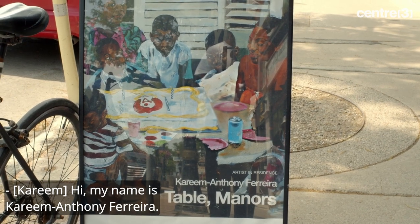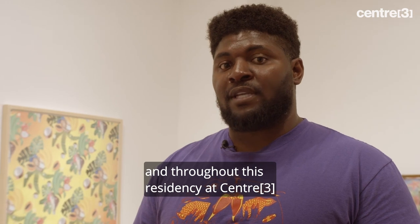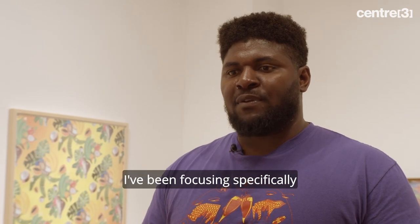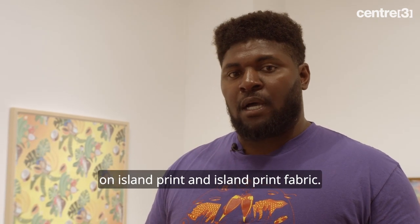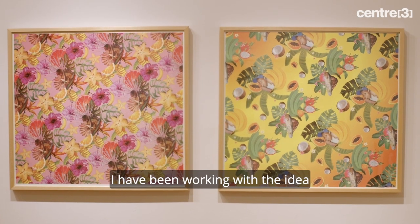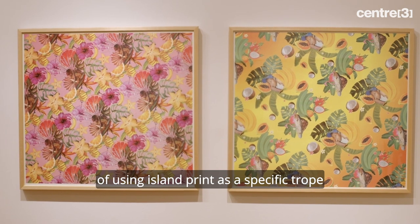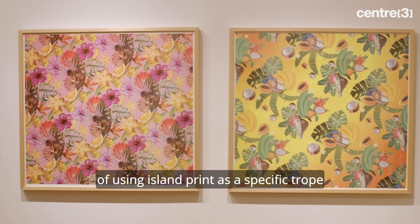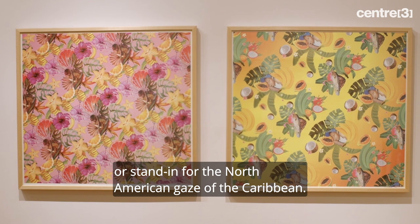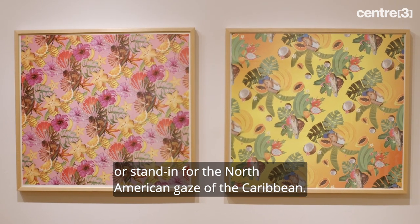My name is Kareem Anthony Ferreira. In this particular series and throughout this residency at Center 3, I've been focusing specifically on island print and island print fabric. I have been working with the idea of using island print as a specific trope or stand-in for the North American gaze of the Caribbean.